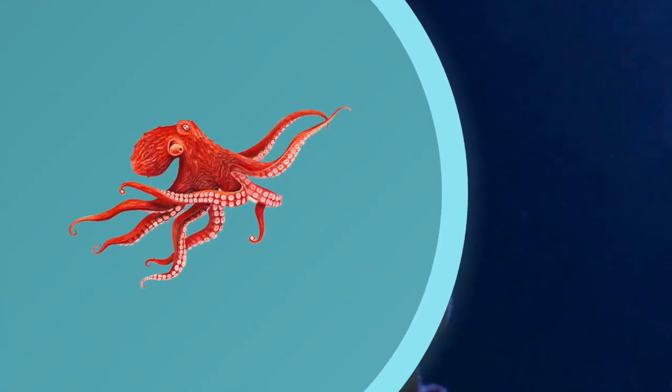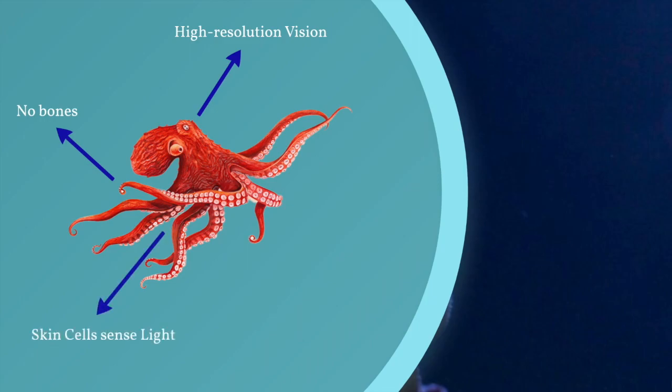One of the most interesting creatures in the world is the octopus, with three hearts, no bones, and blue blood. This cephalopod is a biologist's playing field with so many research questions unanswered — you begin to wonder why we don't know more about wild octopuses.